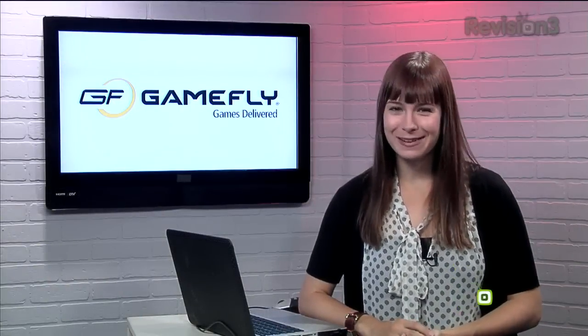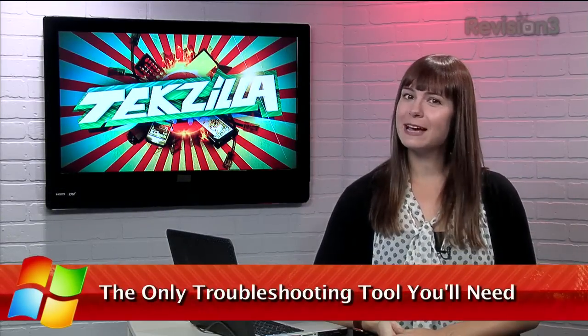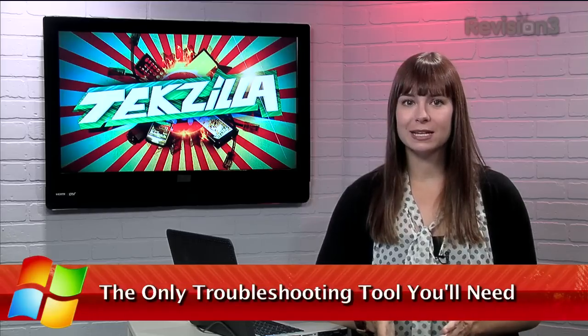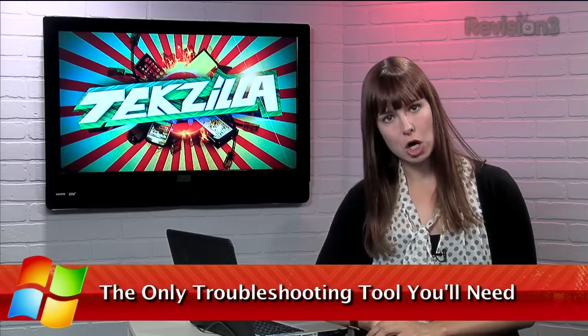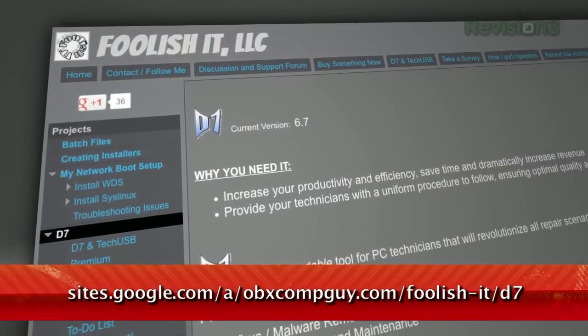Today's TechZilla Daily is brought to you by GameFly. Welcome to TechZilla Daily, I'm Veronica Belmont. If you want to dive into troubleshooting or some heavy maintenance on your PC, you can do it the hard way, piece by piece, or the easy way, by running the application D7 from Foolish IT. Here's how to get started.